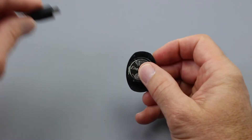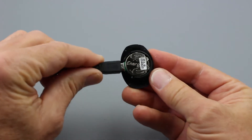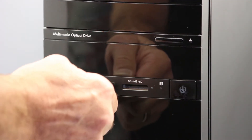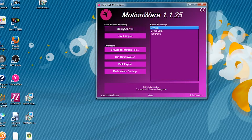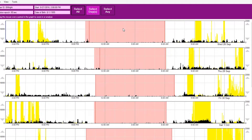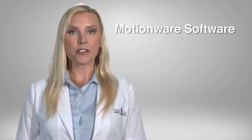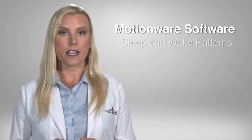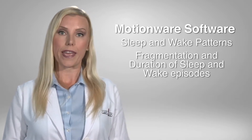The ability to rapidly download data in less than 30 seconds with a direct USB connection to our Motion Wear software also enhances usability in getting ready for a new recording. Motion Wear software analyzes sleep data with an entire bank of sleep statistics to assist in understanding each individual's sleep and wake patterns, including fragmentation and duration of sleep and wake episodes.